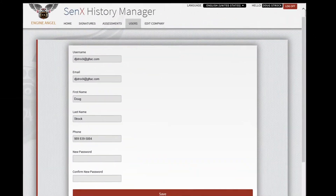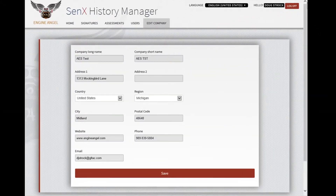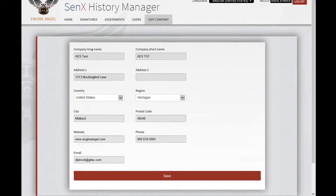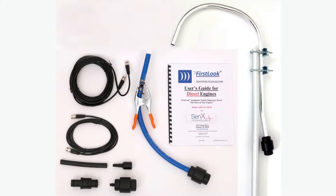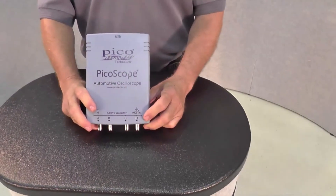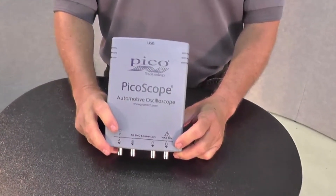Before loading assessments, ensure that your account information is accurate and enter your company account information. Engine signatures captured with a Cenex diesel kit and a suitable two- or four-channel scope, such as a Picoscope, form the basis for an assessment.